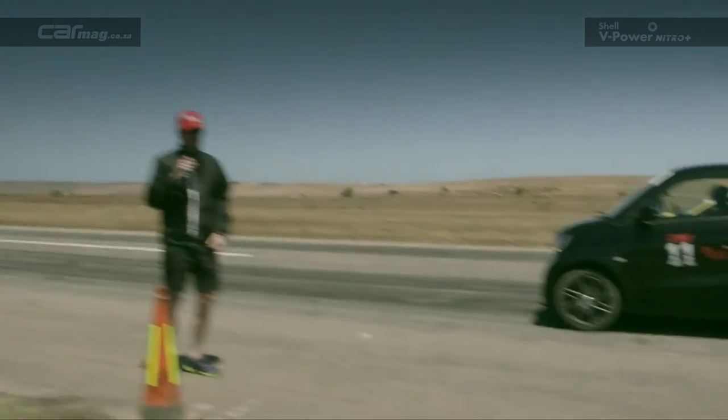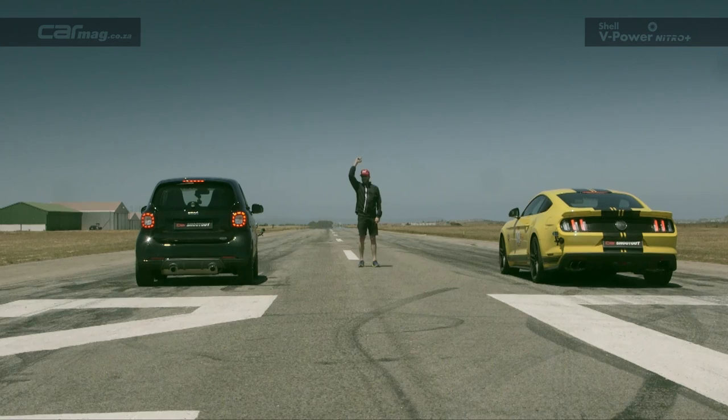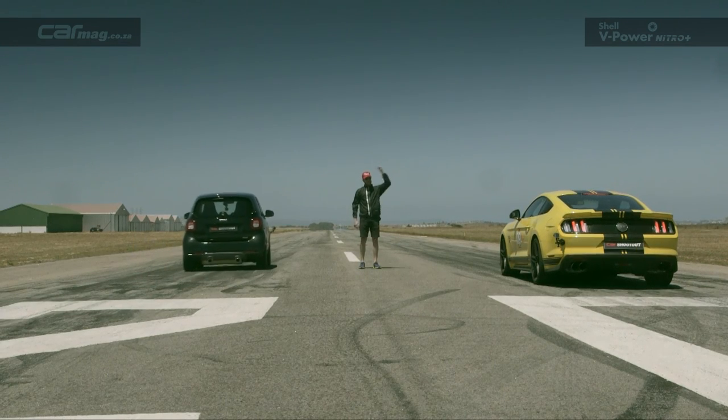Next we've got our drag races, where we'll have a couple of head-to-head ones, including one with that little Smart ForTwo. It's a case of biggest versus smallest for this drag race — we're going to give the Smart a four-second start.